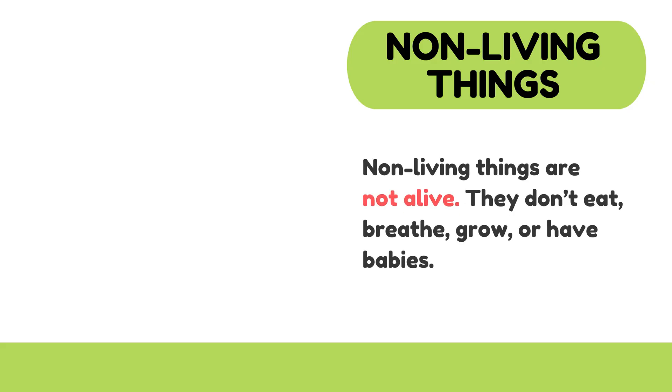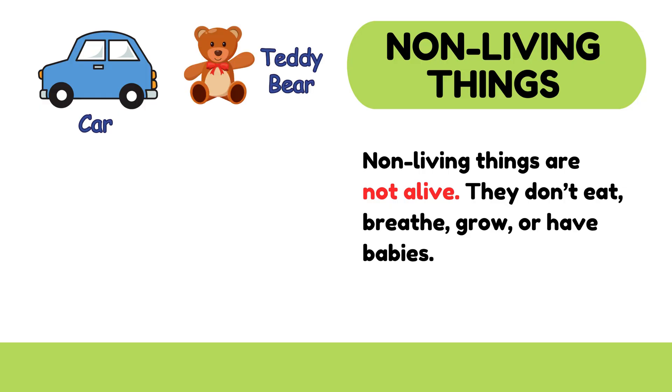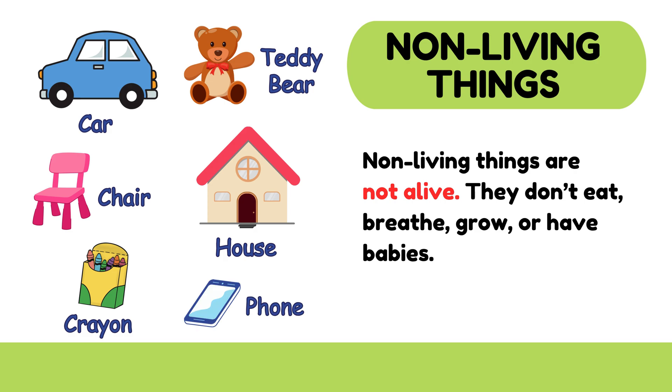Now let's look at some non-living things. Examples are: car, teddy bear, chair, house, crayon, phone.